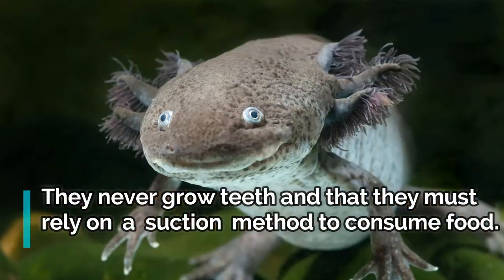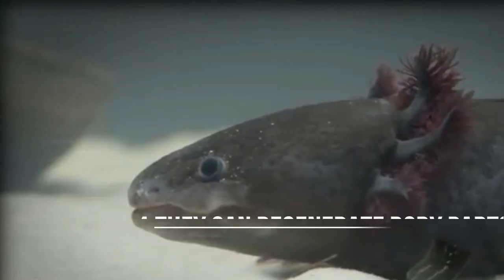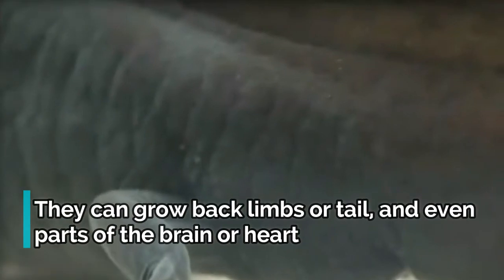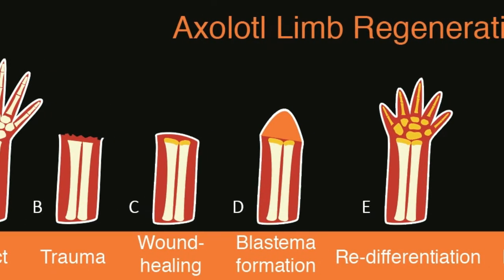Axolotls never grow teeth and must rely on a suction method to consume food. Fact 4: They can regenerate body parts. A unique feature of the axolotl is called regeneration — it can grow back body parts that are injured or bitten off by a predator or another axolotl. They can grow back limbs or tail, and even parts of the brain or heart. Incredibly, a broken spine will heal and resume all its important functions.